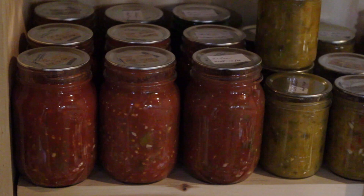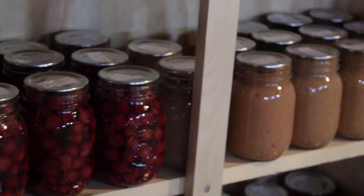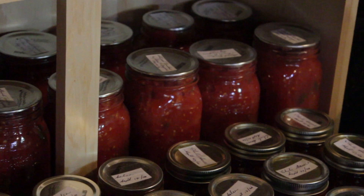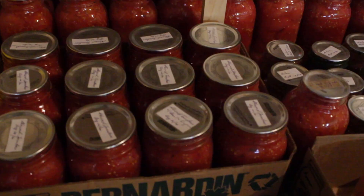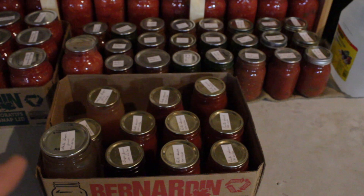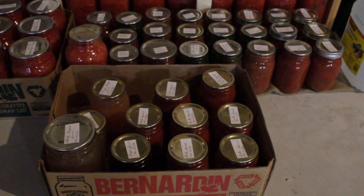The next shelf is salsa and peach salsa as well. I've got some canned sour cherries, and some applesauce at the end. The bottom shelf is entirely stewed tomatoes running the whole length. On the floor I've got a mishmash of everything that won't fit on the shelves — some more stewed tomatoes, some salsa, chili sauce, more pasta sauce, and some white grape juice.